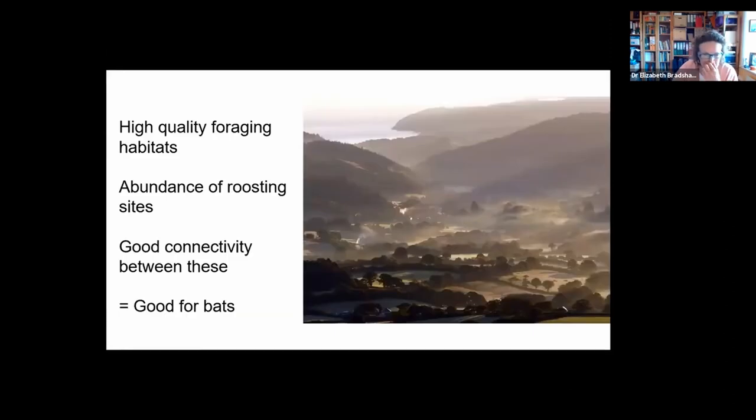This all combines to make a habitat that's very good for bats. It offers high quality foraging habitat — wooded river valleys and deciduous woodland, for example. There are abundant roosting sites, not only in the vernacular buildings. A lot of the buildings are Victorian or pre-Victorian. We have a lot of mature timber — trees with associated damage that provide cavities for tree roosting species.